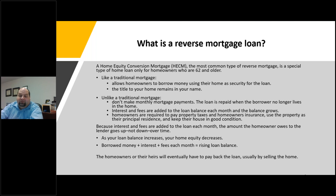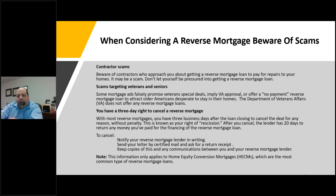Homeowners or their heirs will eventually have to pay back the loan, usually by selling the home. When you're considering a reverse mortgage, watch out for scams. One of the more common ones involves contractors — if you're looking for repairs to your home, they might try to talk you into getting a reverse mortgage to pay for it. Do not let yourself be pressured into getting a reverse mortgage just to pay for repairs. Some mortgage ads also falsely promise veterans special deals or imply VA approval. The Department of Veterans Affairs does not offer any reverse mortgage loans.